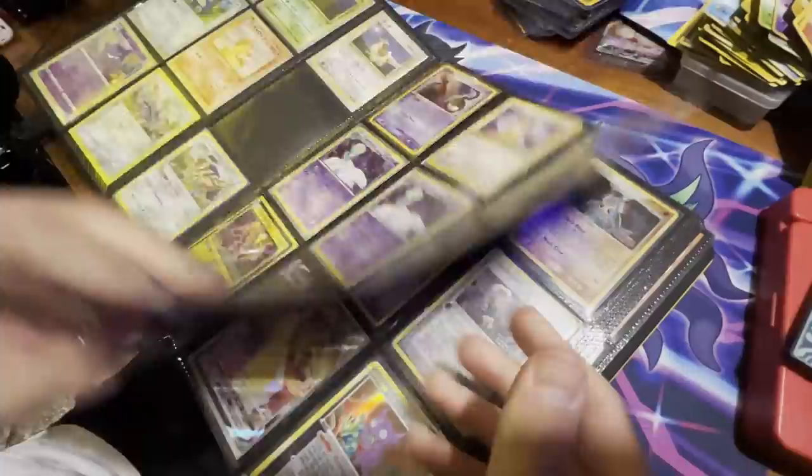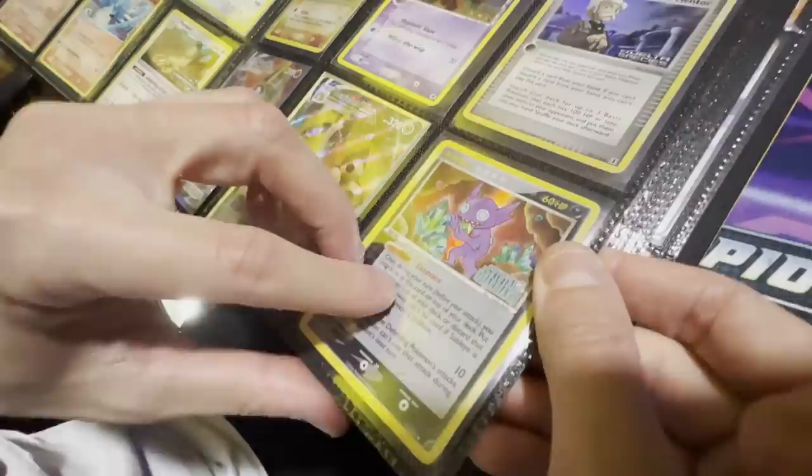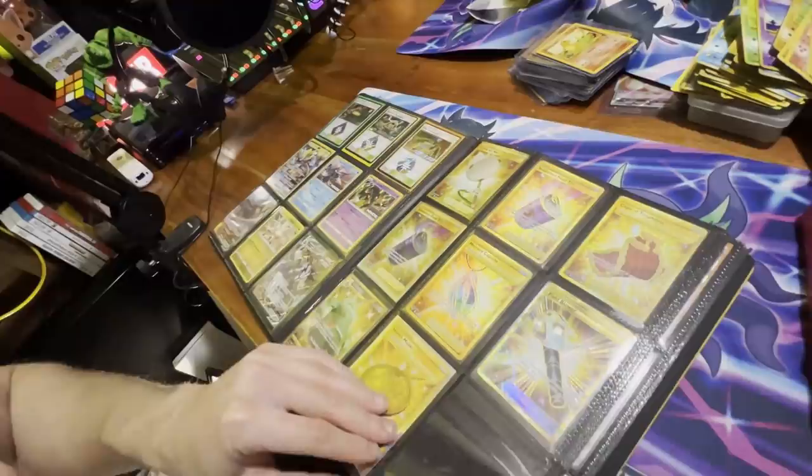You got some more Japanese bulk and an Unknown card from 2005 — really cool to see. Look at these — you got holo phantom Seedra but these are reverse holographics, so they're from EX Crystal Guardians. Great set.